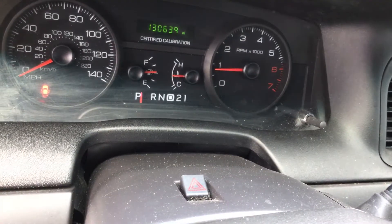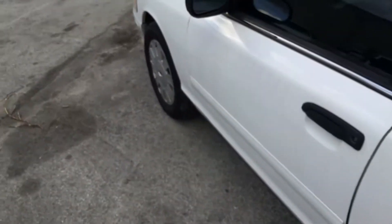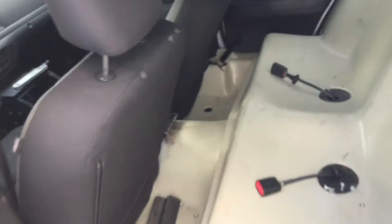130,000 miles. The driver's seat is torn in multiple places. The rear seat is plastic. And again, the AC blows warm.